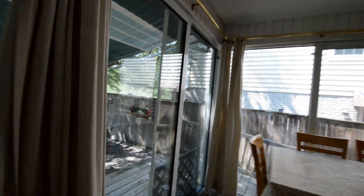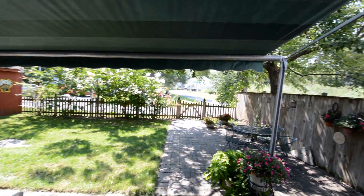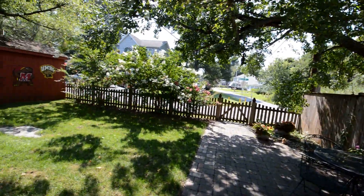This is a great fenced backyard area. Beautiful fenced backyard with a grass area.